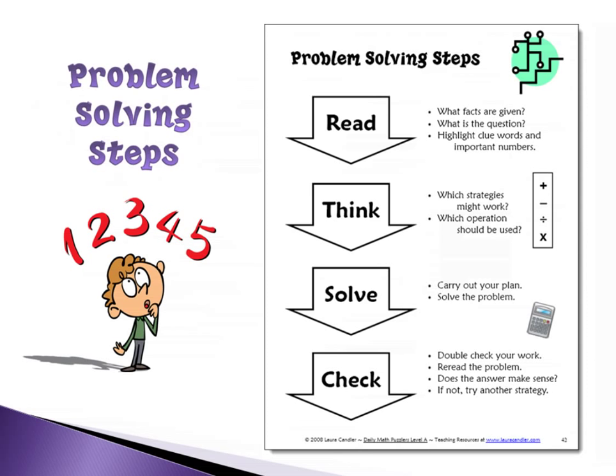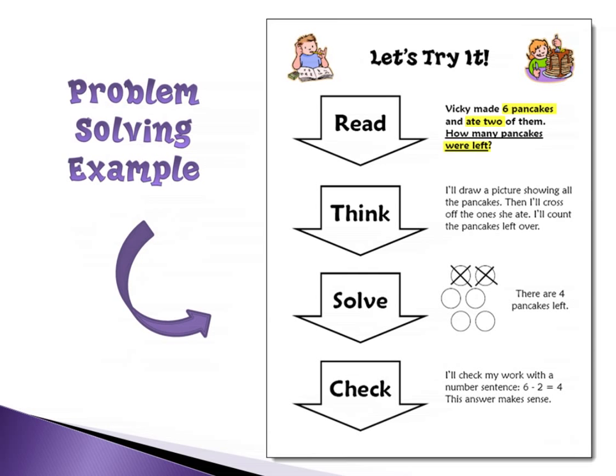Let's move on to problem-solving steps. I think of problem solving as a four-step process: first, read what the facts are and what's the question, and maybe highlight clue words; second, think about what strategies might work and what operations should be used; third, solve the problem; and fourth — most importantly — go back and double-check your work and see if it makes sense. These slides are in the webinar handout pack, so you'll have those for your own use.